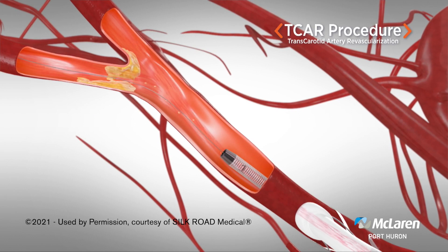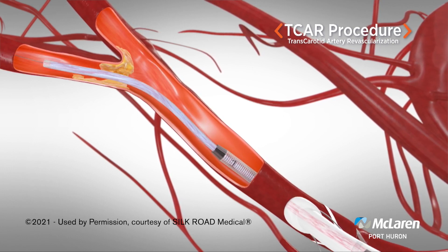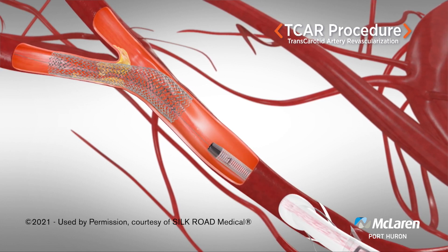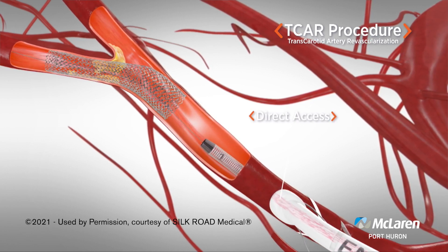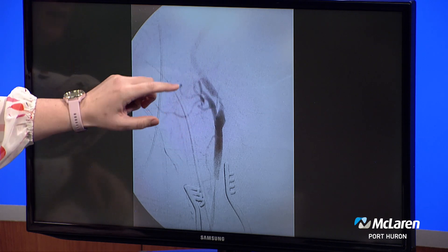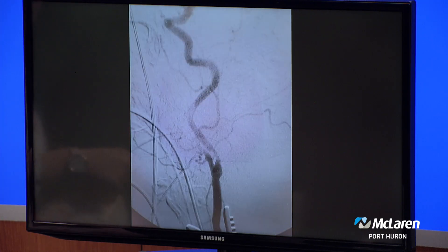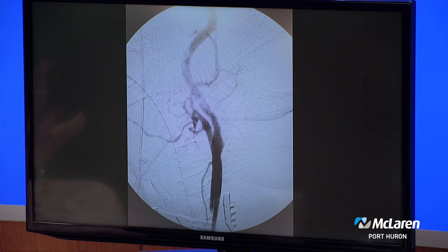The TCAR — transcarotid artery revascularization — accesses at the level of the common carotid artery with a special flow reversal system. We're able to decrease the flow going to the brain to protect it from any pieces that might be embolizing up to the brain, and then place the stent. Here's an example of a patient I did the TCAR on. You can see the common carotid artery before it splits to the external carotid — which feeds blood to the face — and the internal, which goes up to the brain. There's a significant narrowing here. After the procedure, we put a stent in and that area is much more open, with the plaque plastered against the wall so it doesn't cause pieces to flick up to the brain.